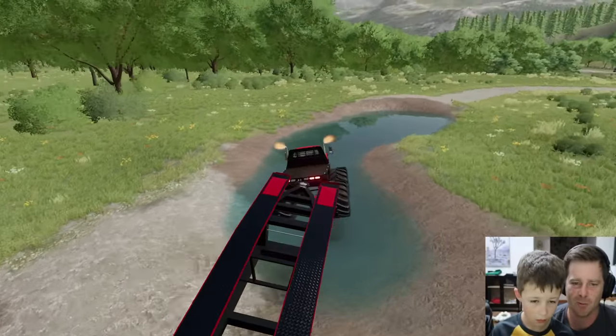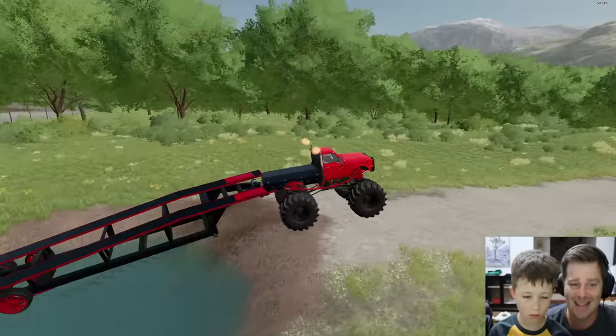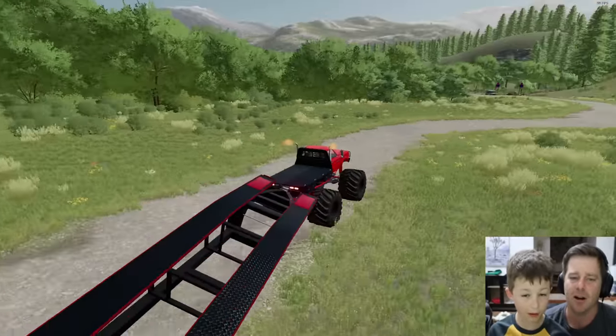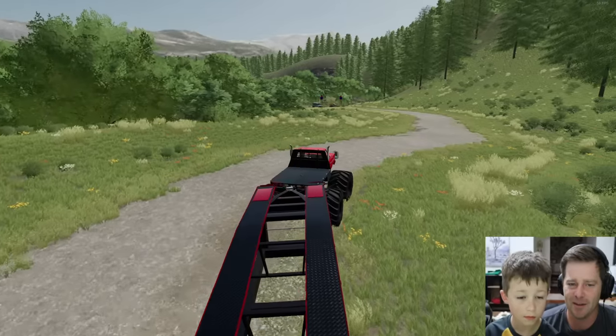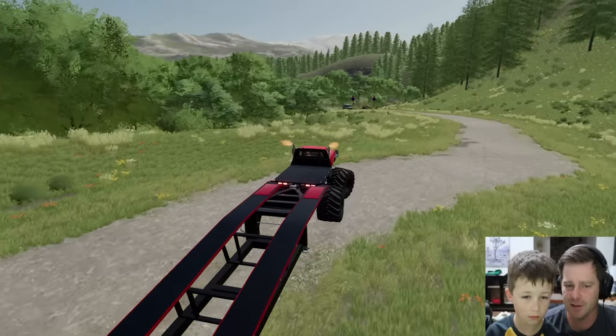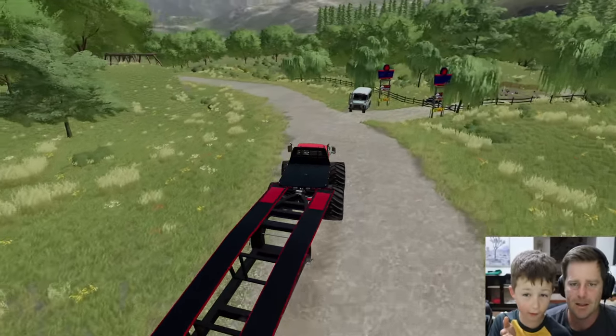We're going to go right through this — we can't even see that pipe. Our customers won't have monster trucks like us to just power through the deep mud water like that. That last spot was very deep. Our truck did really well in the mud, I'm impressed with that.